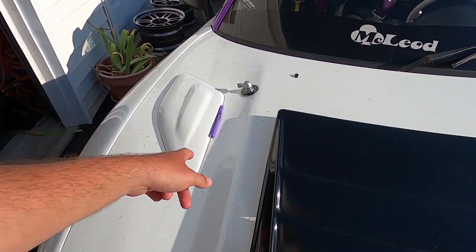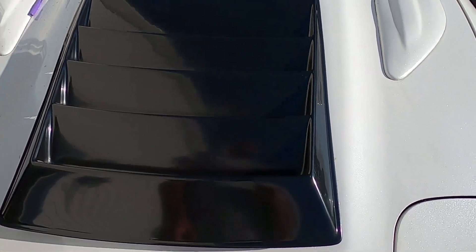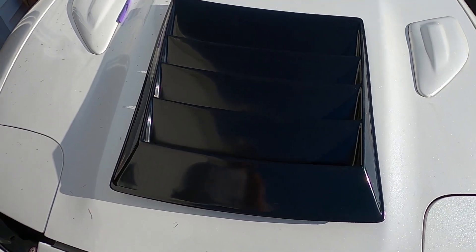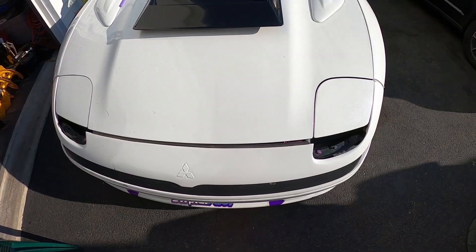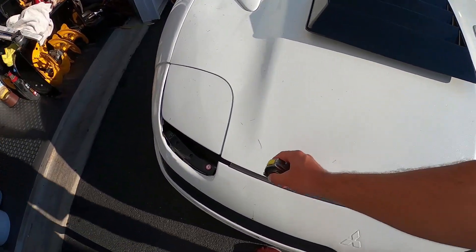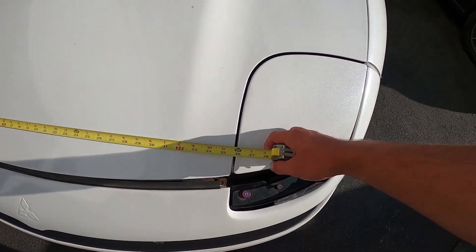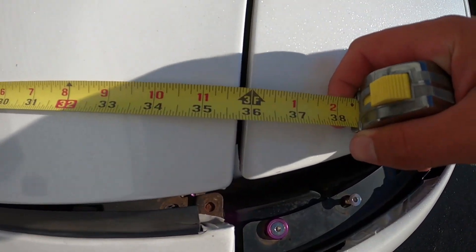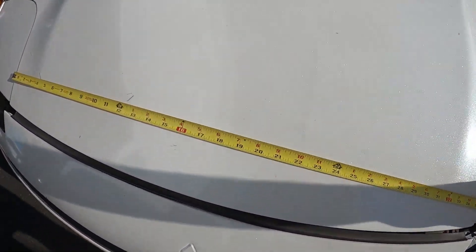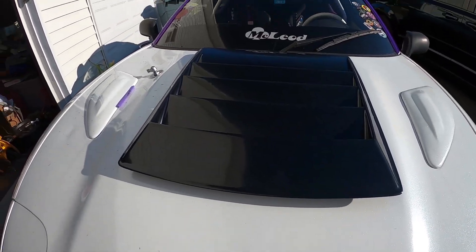I've got a highlighter so I can write on my vinyl and wipe it off. I'm going to take some measurements and figure out where exactly I want this thing to sit. First I'll find the center point of the hood — going from this side to this side, it's about 35 and three-quarters of an inch. I'll divide that by two, make a center point mark, and then find the center point of the hood vent.